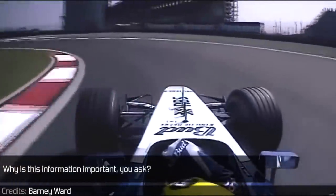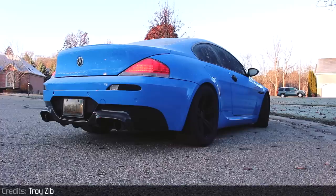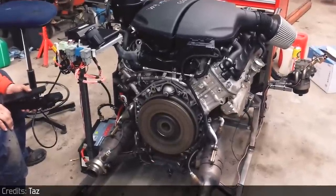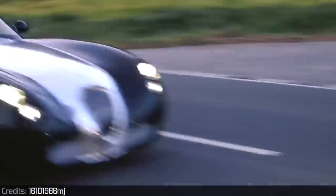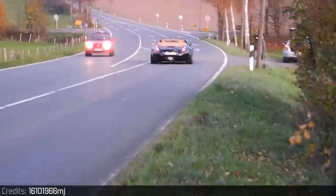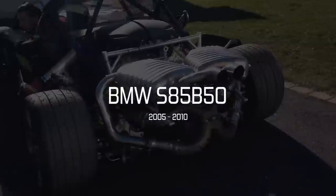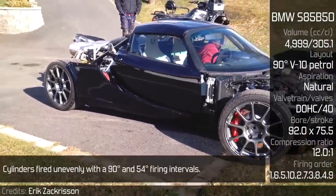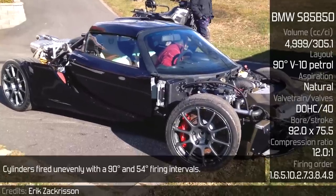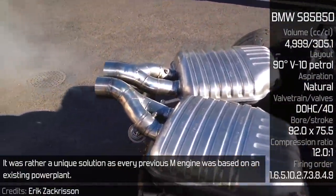Why is this information important, you ask? Because this era inspired engineers to create a production engine. This was the BMW S85, a clean-sheet design unit using an aluminum engine block and a 90-degree V-angle. Cylinders fired unevenly with 90-degree and 54-degree firing intervals.